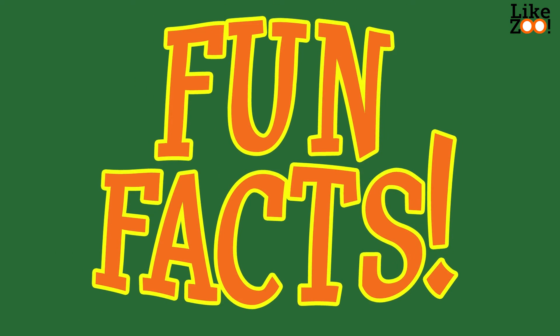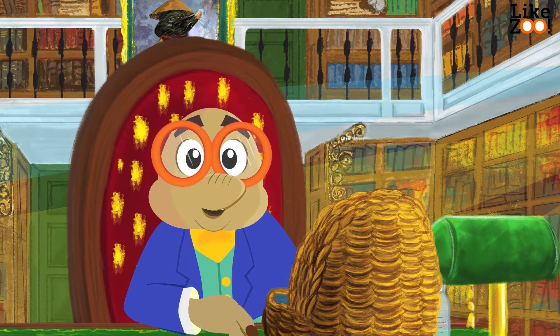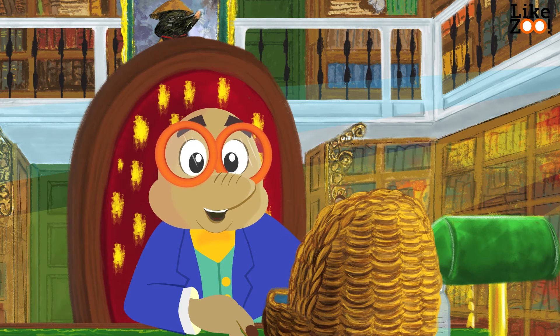Fun facts! Do you know what the platypus uses his tail for? The tail of the platypus serves as storage for fat. How does a platypus walk? Well, like so.